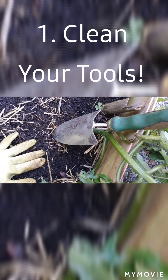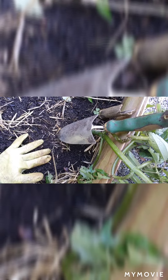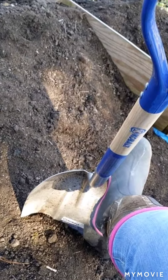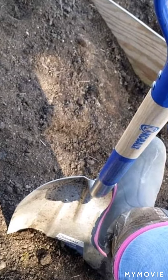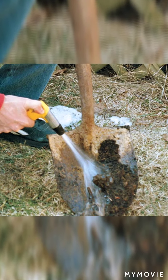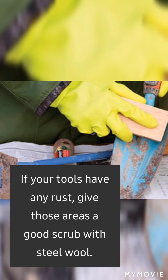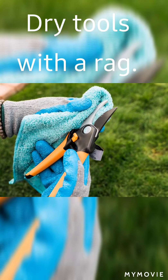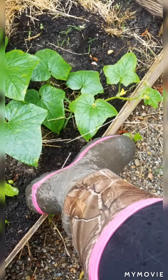Clean your tools — this helps prevent cross-contamination from fungus and other problems. Ideally you should be cleaning your garden tools after every use, and do a really thorough inspection and cleaning at the end and beginning of every season. I like to use a good hose with pressure, and a scrub brush with steel wool to get rust and spots off, then dry it really well. Don't forget to clean your boots too, because that spreads disease.